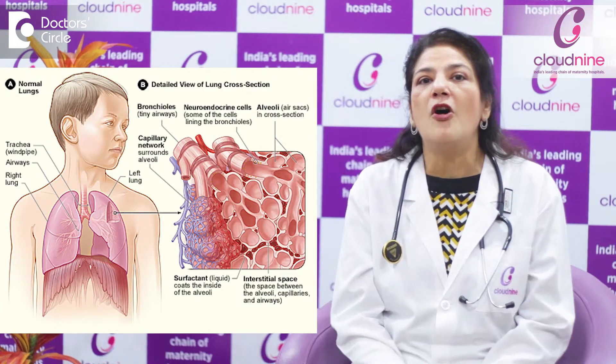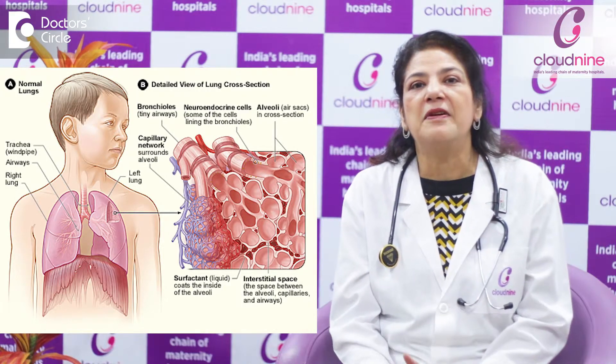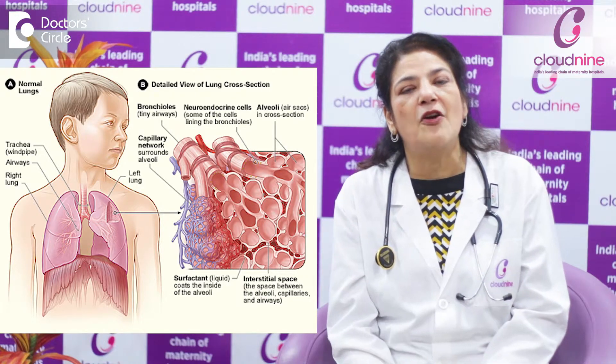Babies who are born before 32 weeks of gestation do not have adequate surfactant to keep the lungs patent. Therefore, these babies have something called respiratory distress syndrome, also known as hyaline membrane disease, due to inadequate surfactant. This is the biggest problem most preterm babies face, and it can be easily treated by giving surfactant externally when the baby is born.